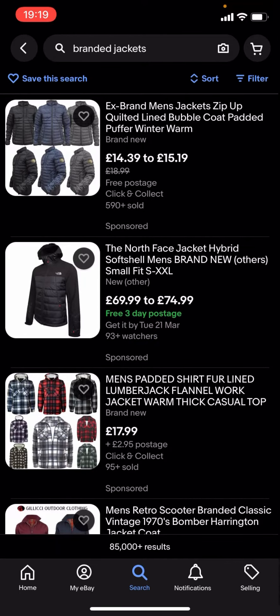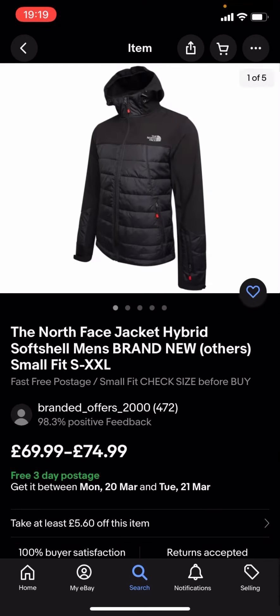You can see quite a lot of these are quite expensive. Like, you've got this North Face one which is £69.99 to £74.99, and that is quite expensive.